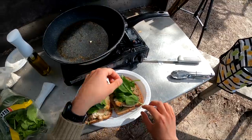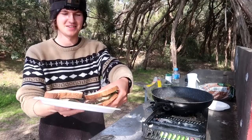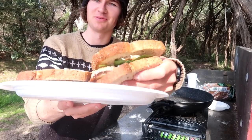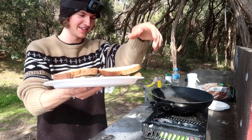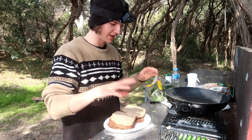That looks absolutely incredible. Sandwiches are complete — very basic and simple, but we've got that trevally in there with spinach and bread, and the fish is seasoned as well. That looks absolutely delicious — the fish turned out really well. It looks and smells absolutely delicious, but how does it taste?